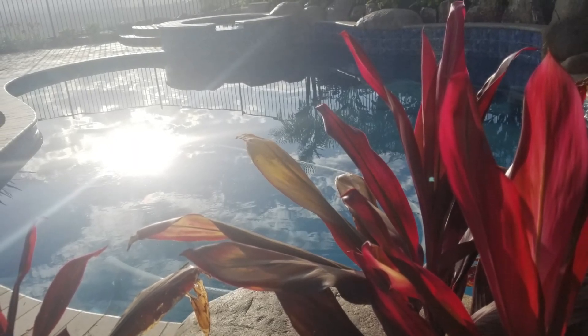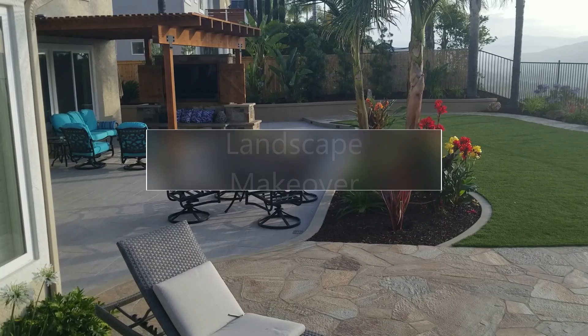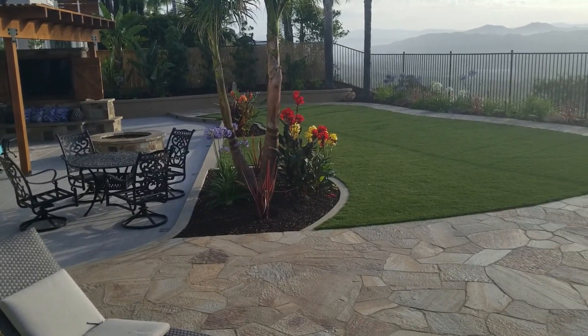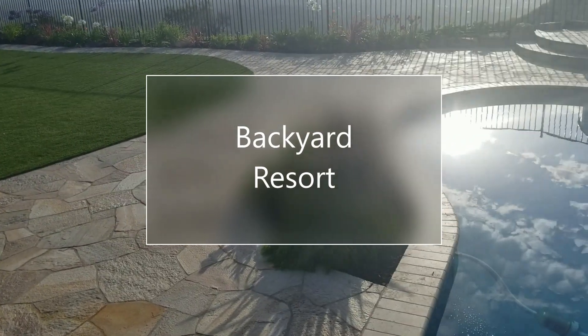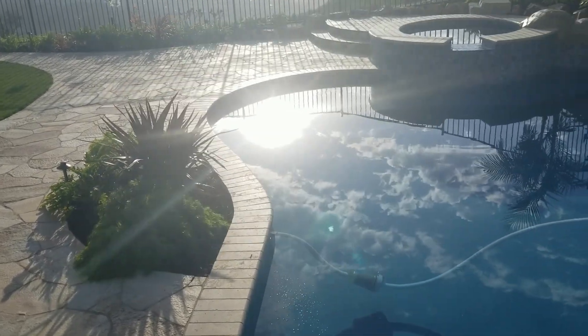Hello again, this is Doug the Two-Minute Gardener wishing you a very happy new year. Time for another edition of landscape makeover — I like to call this one the Backyard Resort.